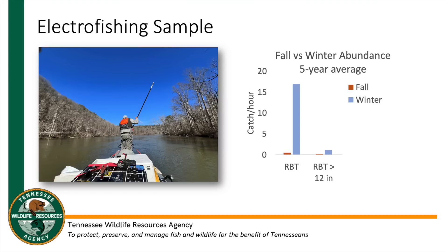This is showing catch per hour of rainbow trout in winter in blue and fall in orange, with a side-by-side comparison of rainbows over 12 inches. During the fall we are seeing a few rainbows hold over — about one fish per hour — compare that to the amount of fish we're seeing in the winter sample. For brown trout it's a similar story: just a few making it through in the fall holdover sample.